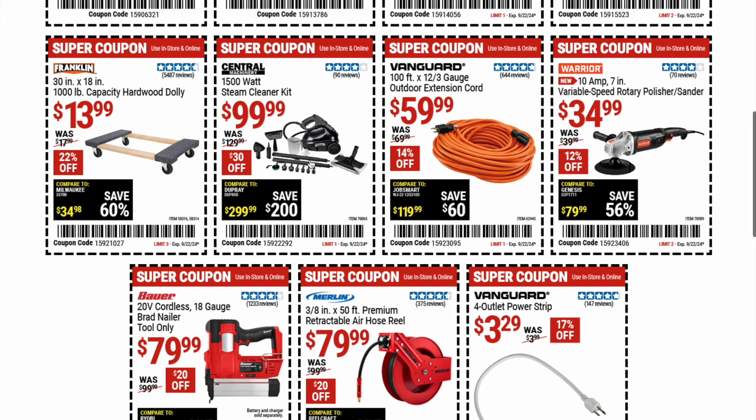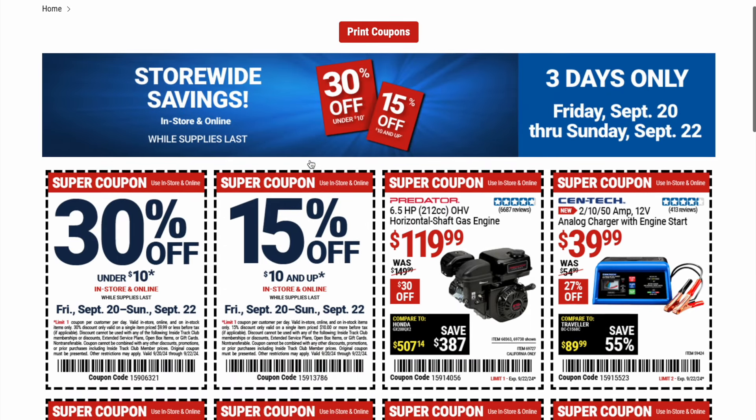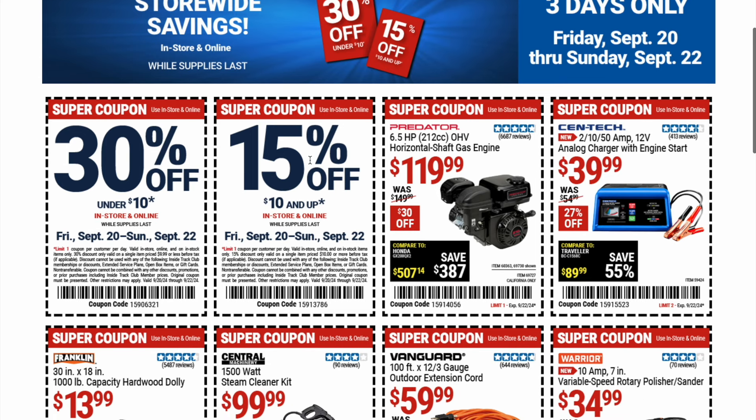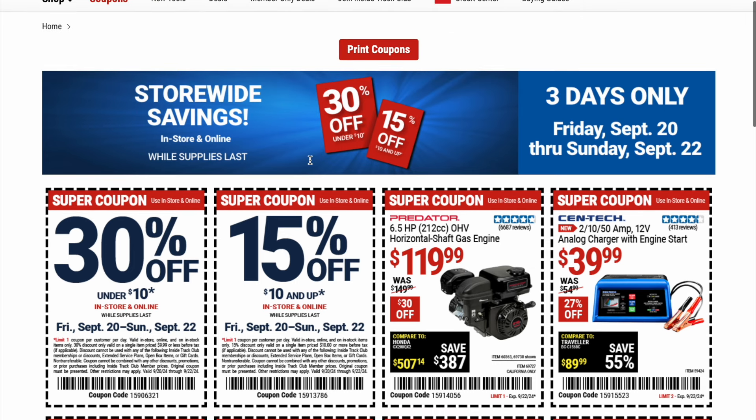Let me know your thoughts in the comments section below. There is your store-wide savings in store and online while supplies last — three days only. All the coupons are valid from Friday September 20th through Sunday September 22nd, and you do have to present the coupon in hand. Personally, I usually take a screenshot of the coupon on my phone, show them the screen, they scan it, and it works out perfectly fine.